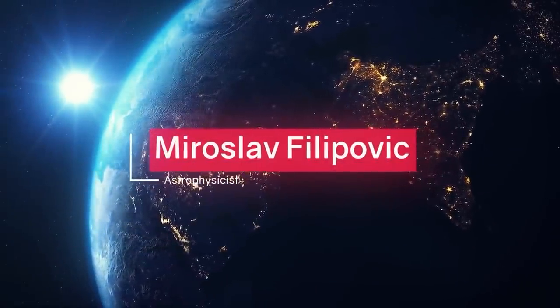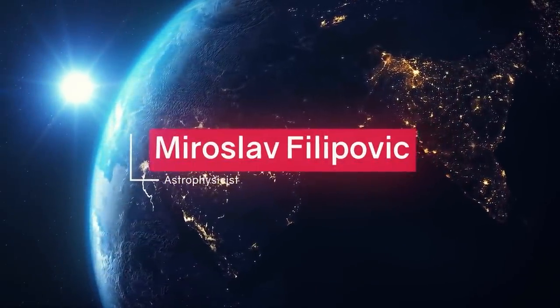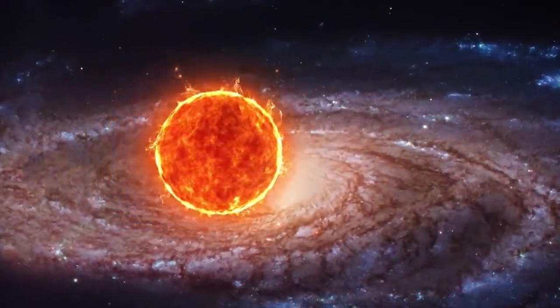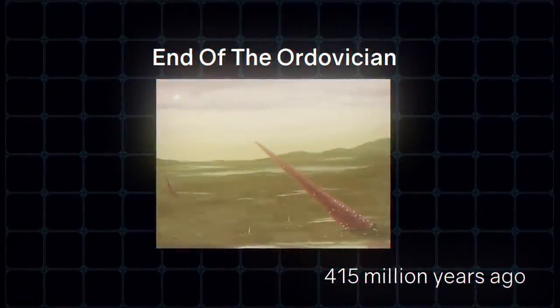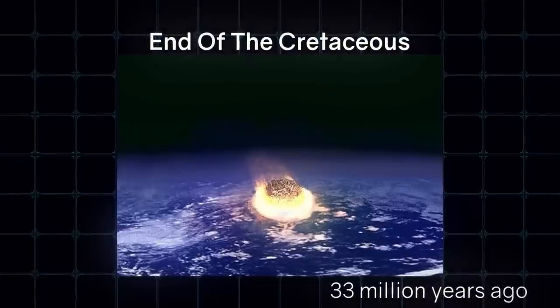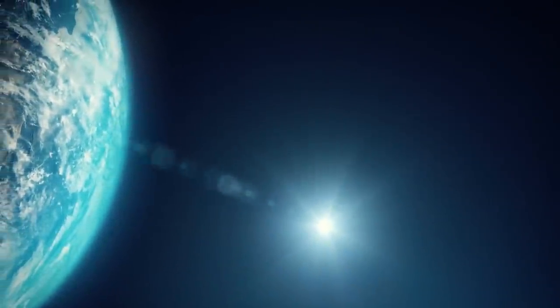Astrophysicist Miroslav Filipovich, using the latest model of the Milky Way, found a relationship between the time the Sun crossed the spiral arms — where interstellar density is much higher — and five known mass extinction events: 415, 322, 300, 145, and 33 million years ago. So we can assume that now the Sun is in a quiet harbor, favorable for all living things.